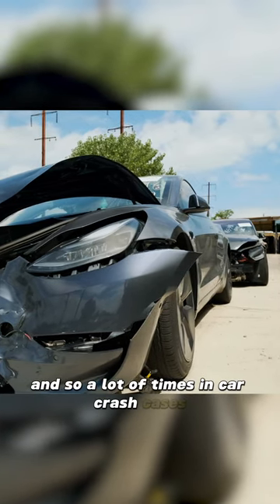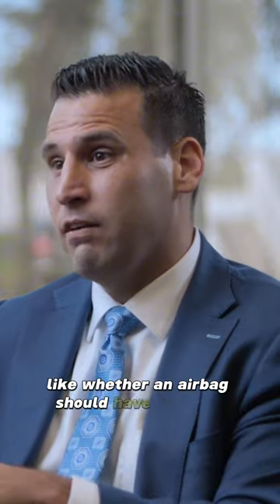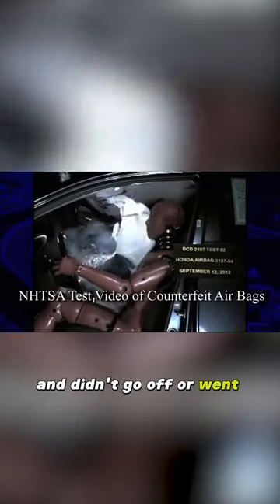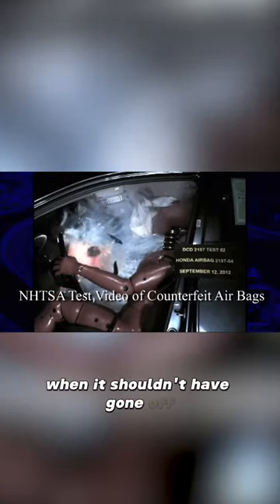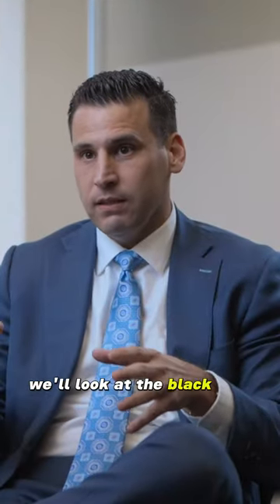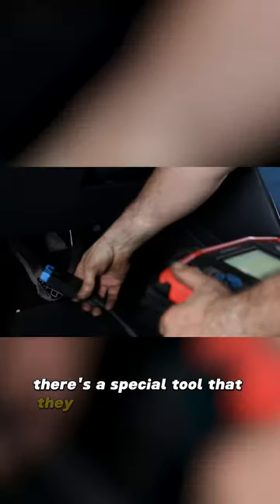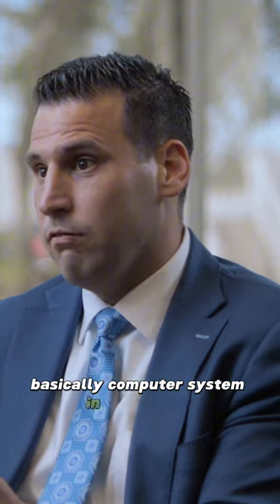In car crash cases, if we're looking at a design defect case — like whether an airbag should have gone off and didn't, or went off too forcefully when it shouldn't have, or what speed a vehicle was impacted — we'll look at the black box data. We actually hire an expert to go out. There's a special tool they plug into the vehicle, into the computer system.